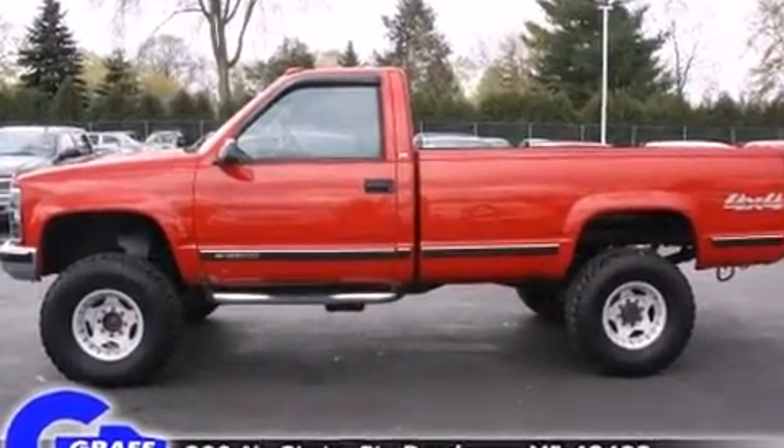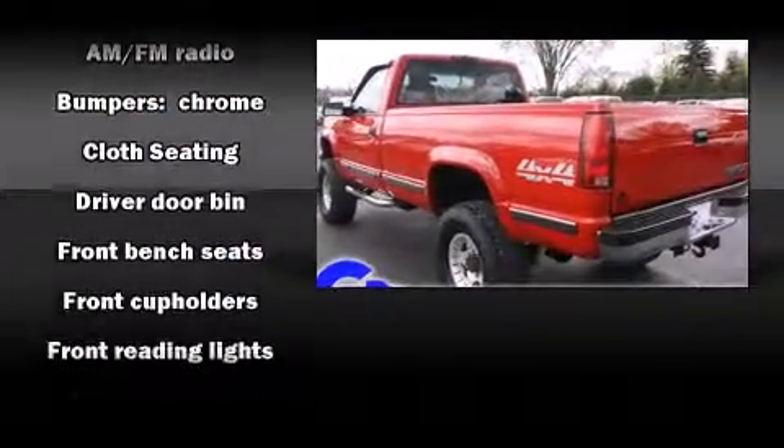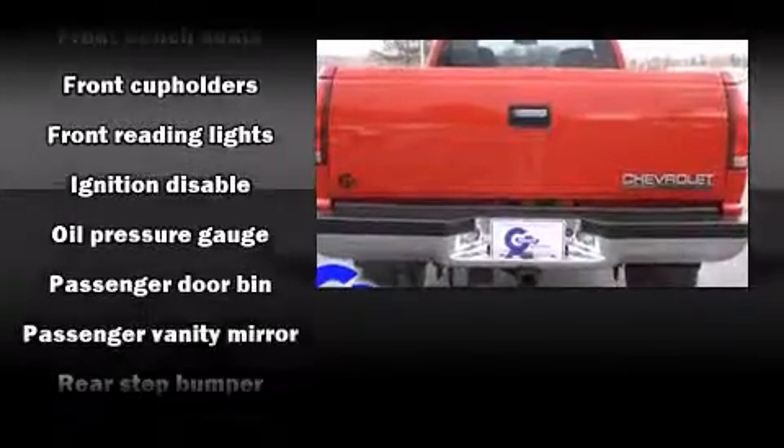Chevrolet infused the interior with top shelf amenities such as a tachometer, variably intermittent wipers, a rear step bumper, and much more.